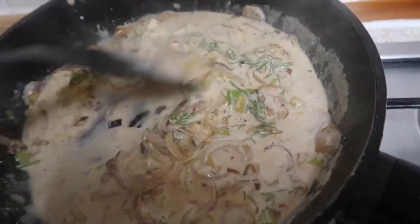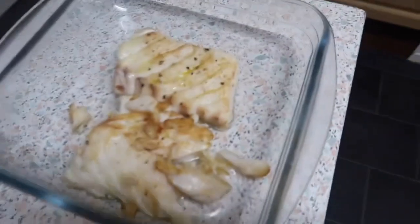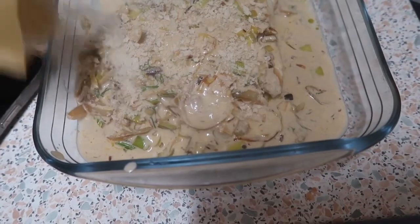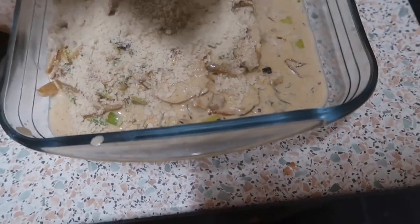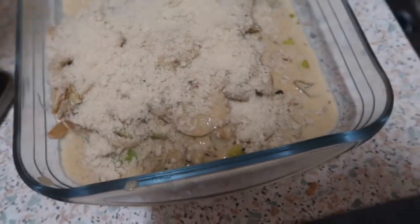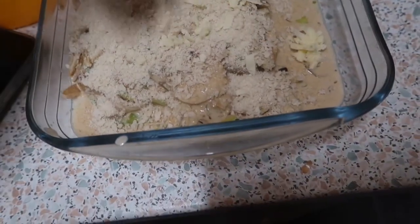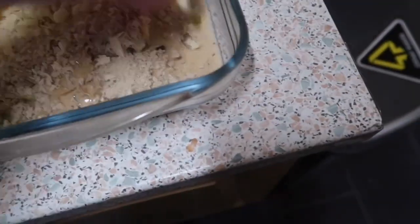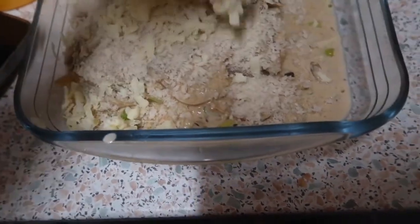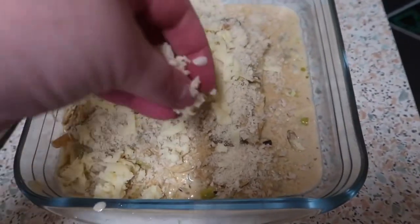That lovely mixture is going to go over the cod. And then we're going to put the breadcrumbs over it all, like that. And then the cheese will go over it.